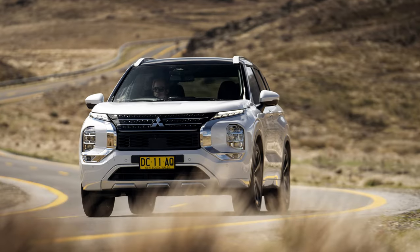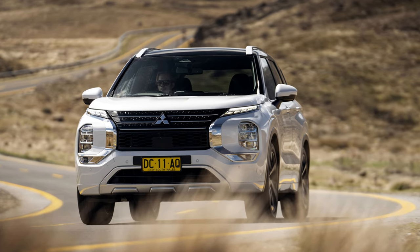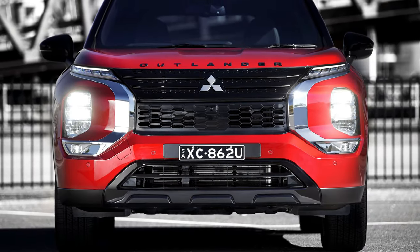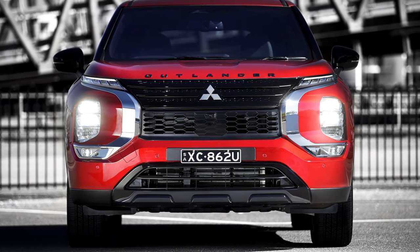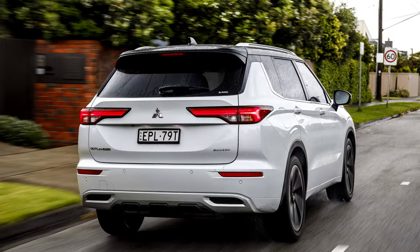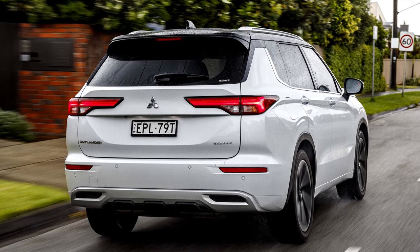Now let's talk about the elephant in the room: the price. The 2024 Outlander starts at a competitive $26,990 for the base gasoline model, climbing to $40,990 for the top-of-the-line PHEV trim. That puts it right in the thick of the compact SUV battleground, with rivals like the Honda CR-V, Toyota RAV4, and Hyundai Tucson breathing down its neck.